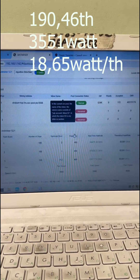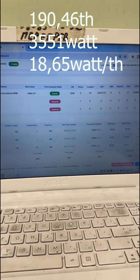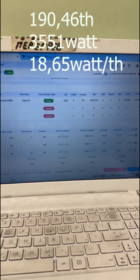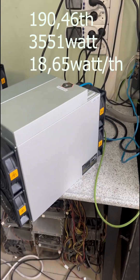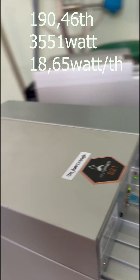In its stock configuration, this ASIC delivers 190 terahashes, consumes 3.5 kilowatts, and has an energy efficiency of 18.6 watts per terahash.